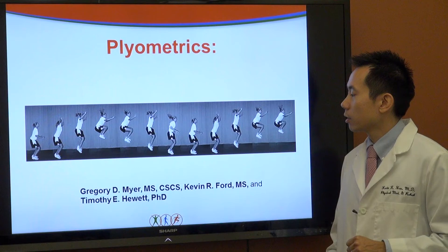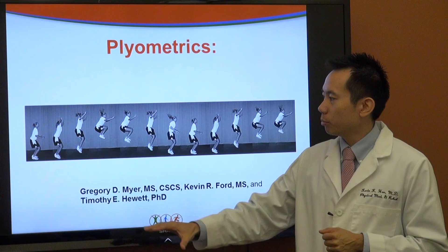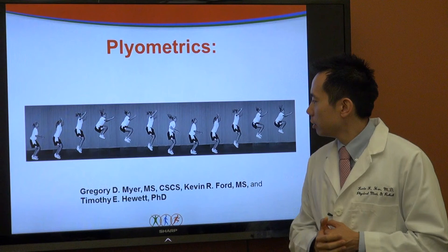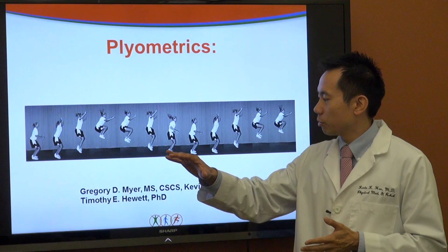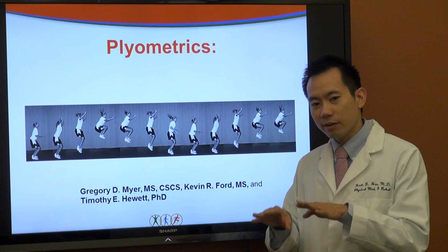A slide from Greg Meyer et al. demonstrates a test where an athlete performs a jump and tuck — tucking their heels in — showing how safely they can perform the movement. Watching the athlete from both the side and the front, you can assess their pattern: how much knee valgus they have, how much trunk control they have, and how much asymmetry exists between one leg and the other. This is a good assessment tool for testing young athletes.